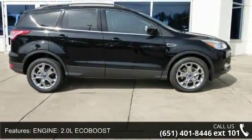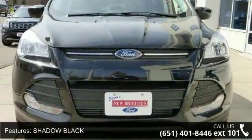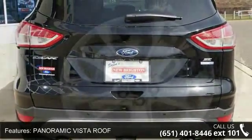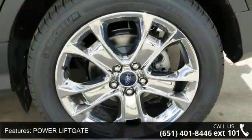This vehicle's top features include engine 2.0L EcoBoost, Shadow Black, Panoramic Vista Roof, Power Liftgate, SE Leather Comfort Package, Class 2 Trailer Tow, 4-Wheel Drive, Power Driver Seat, and Audio Satellite Radio and MP3 Sound System.